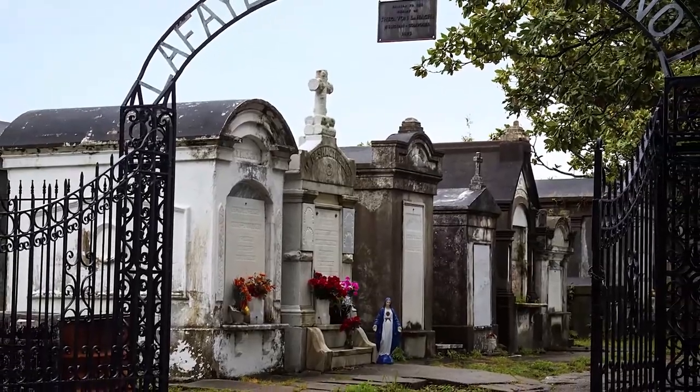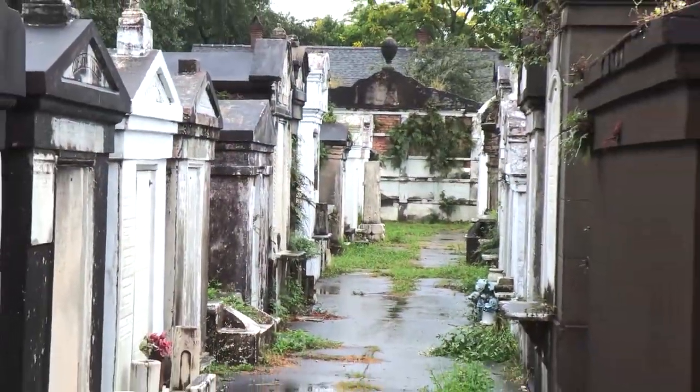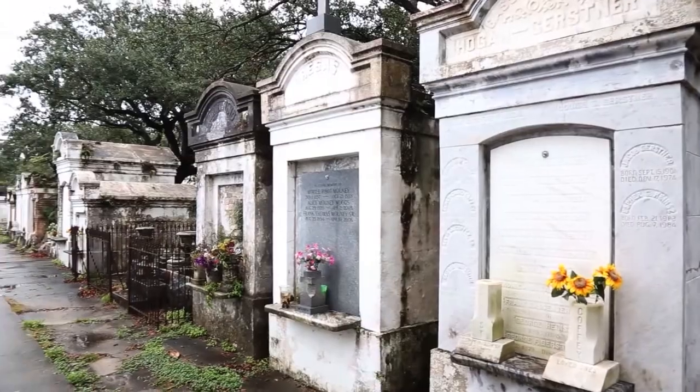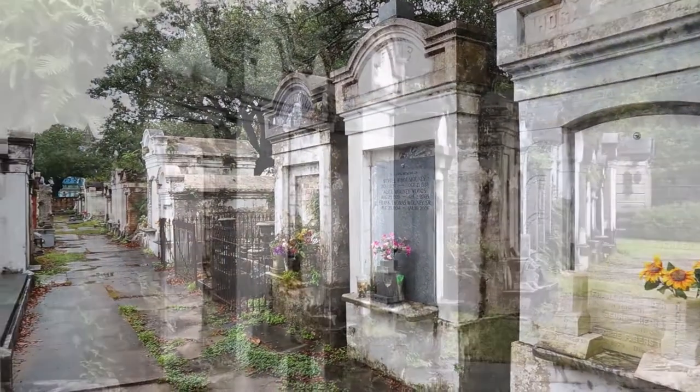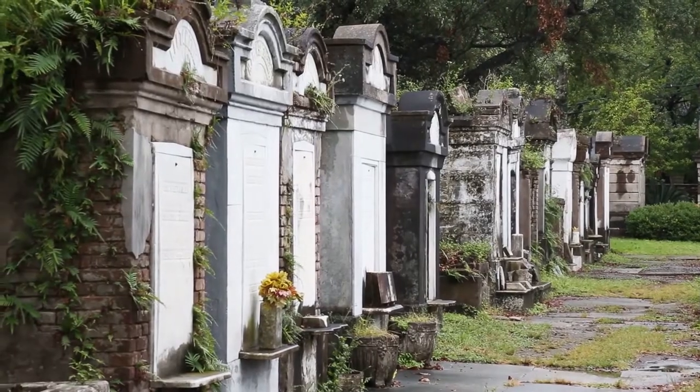Next stop on our tour is something that only happens in New Orleans. Because the city is built on a swamp, traditional burial plots are out of the question. Instead, the deceased are buried above ground in elaborate stone crypts and mausoleums. These tombs create a village-like atmosphere, which is why they are often referred to as Cities of the Dead.